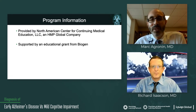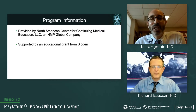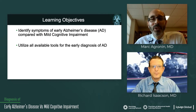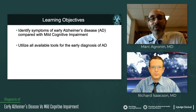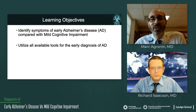The program is provided by the North American Center for Continuing Medical Education, which is an HMP company, and it's supported by an educational grant from Biogen. In terms of learning objectives for Module 2, we will focus on ways to identify symptoms of early Alzheimer's disease compared with mild cognitive impairment, and we'll talk about all the different available tools you can utilize for an early diagnosis of Alzheimer's disease.